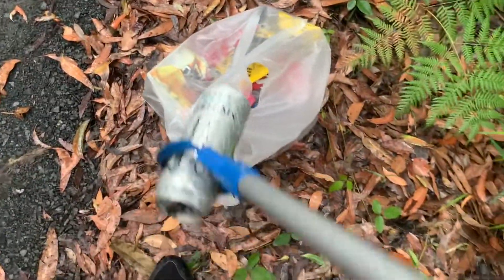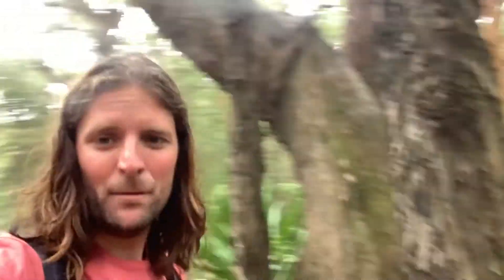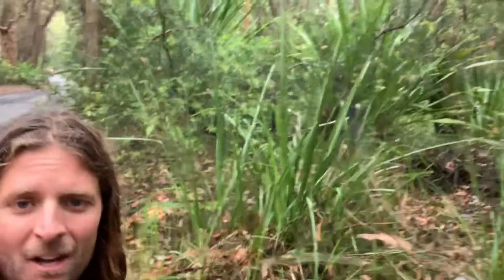The monster energy can — it doesn't belong out here, it belongs right in there. It's not the first time I've found a Great Northern bottle out here in the bush. A few cars driving past just looking at me wondering what I'm doing. Well, I'm out here cleaning up — and as the saying goes, someone's got to do it. Down here we've got the coffee cup and lid. Someone's just been driving along, had their coffee, and tossed it — lucky I'm out here to clean it up.